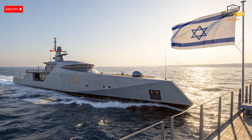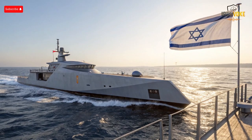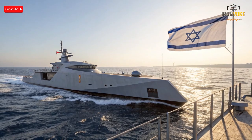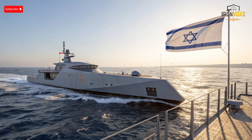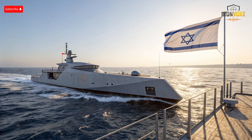Hello everyone, welcome back to the channel. Today we're diving deep into Israel's naval upgrade program, specifically focusing on the SAR 6 Corvette, one of the most advanced vessels in the Israeli Navy. These corvettes are a significant step forward, combining cutting-edge technology, stealth features, and multi-mission capabilities. The SAR 6 is designed to handle threats from the air, surface, and underwater simultaneously, making it a versatile asset in modern naval warfare.